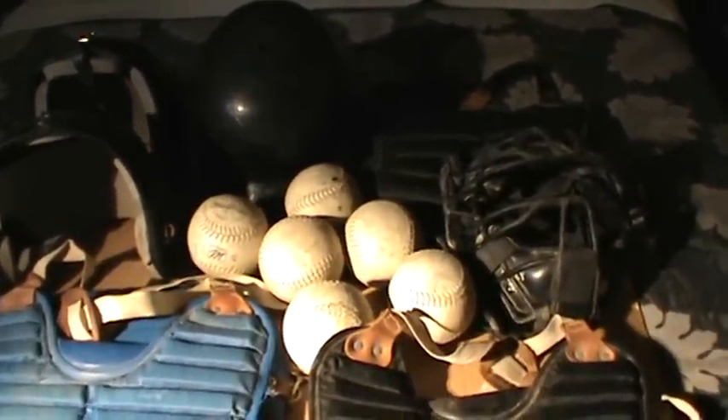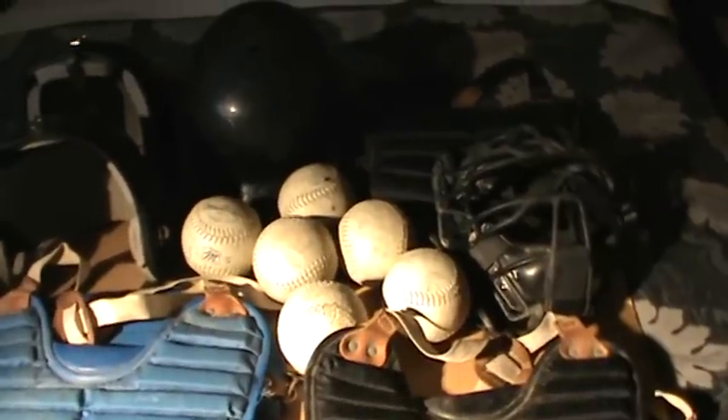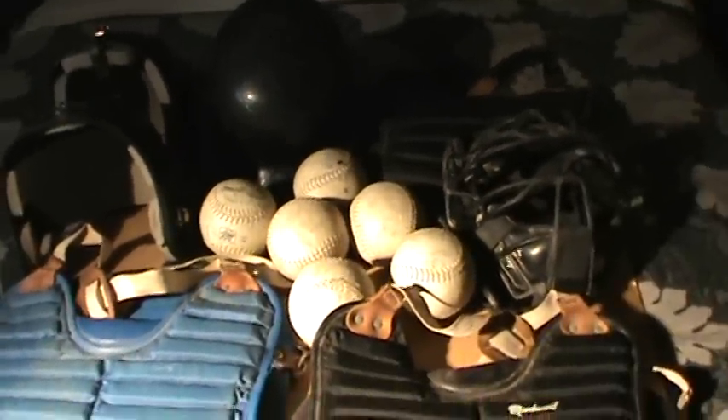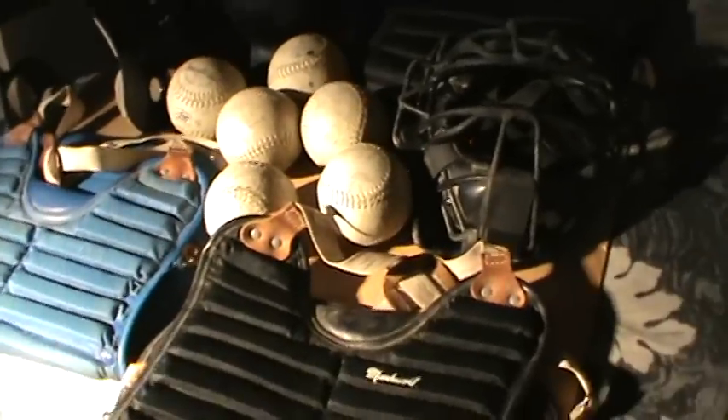Hello folks, this is Don again. I got some new videos but this one I'm doing by itself because it's kind of bulky. I want to show you some baseball stuff.